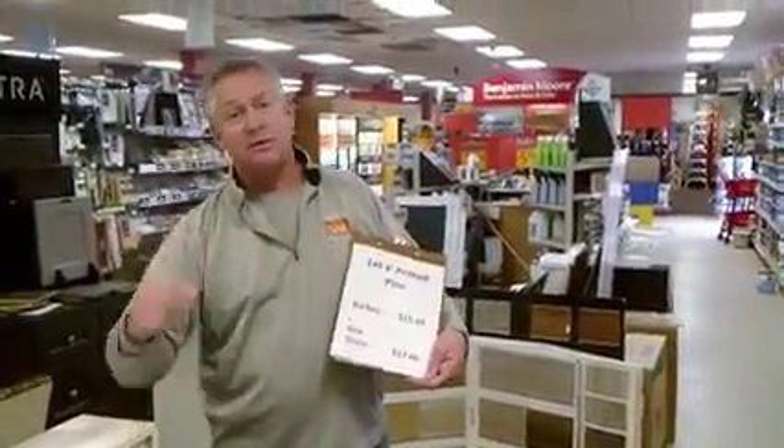At the end of any project, you're going to trim the boards out. You're going to use pine trim. Sometimes you want knotty pine, sometimes you want clear pine, and sometimes you want prime pine. And no matter what you use, our prices are really good.